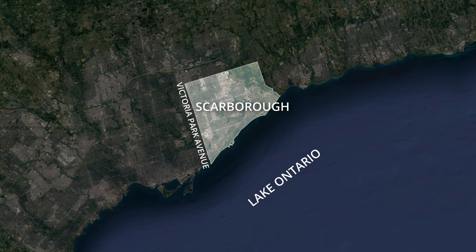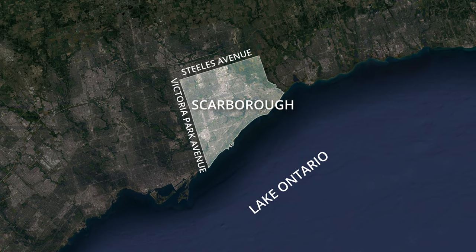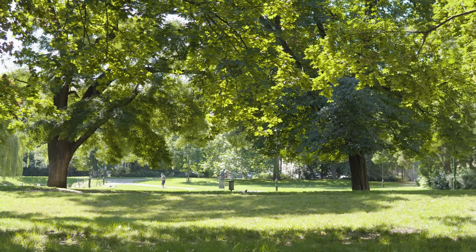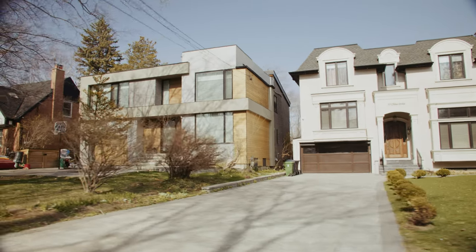While the lake is its border to the south, Scarborough is also bounded by Victoria Park Avenue to the west, Steele's Avenue to the north, and Pickering to the east. This municipality is also known to have the largest amount of green space within the city of Toronto, making it a wonderful place for families and young professionals to purchase their next home.